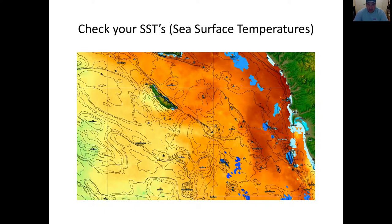Every SST chart has a legend at the top. This is from Fish Dope, which I highly recommend. As you put your mouse over different areas, it'll tell you exactly what the temperature is. But we're not looking so much for specific temperatures as for temperature breaks, because those are usually the key indicators.